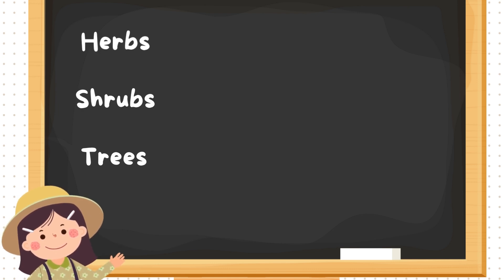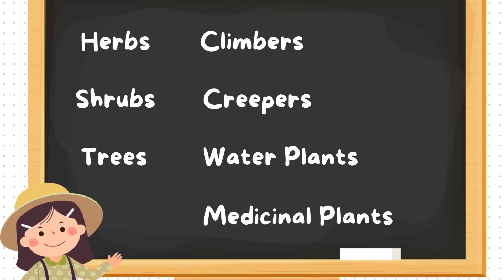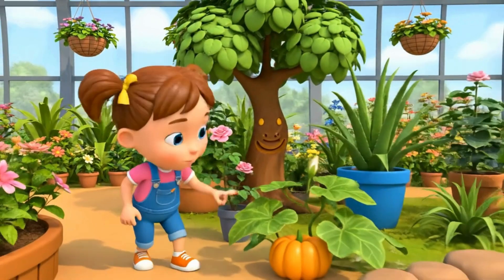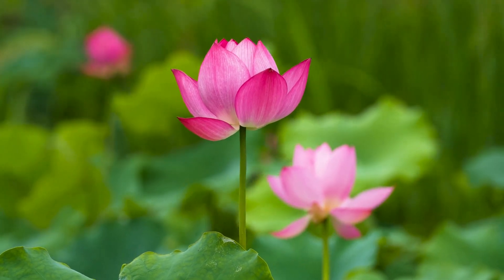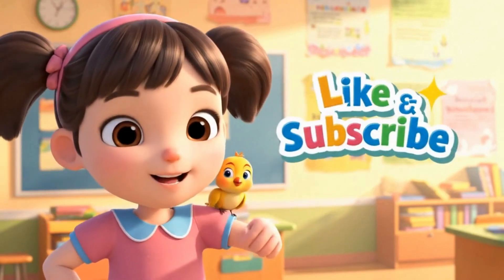So friends, today we learned about different types of plants: herbs, shrubs, trees, climbers, creepers, water plants, and medicinal plants. Look at all these amazing plants around me — from tiny herbs to tall trees and water plants. Each one is special in its own way. Don't forget to like and subscribe for more fun learning!